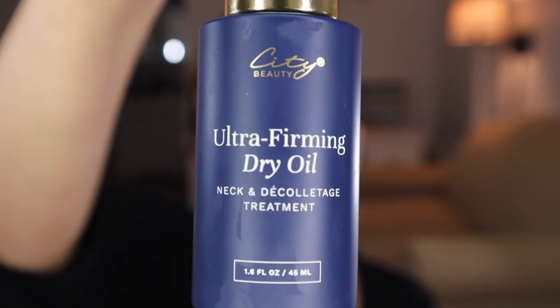The next thing I use is the City Beauty Ultra Firming Dry Oil and this is for my neck — it's newer to me. This is a neck and décolletage treatment. I use about half a dropper; I was doing a full dropper when I first got it and it was just way too much. You put it low and work it up until it's all soaked in. City Beauty recommends following up with the Multi-Action Sculpting Cream, so I take about that much, start it low, work it into my décolletage, and then work it up.